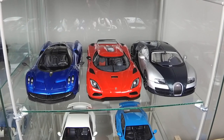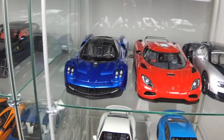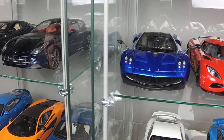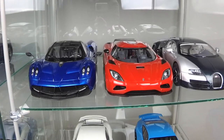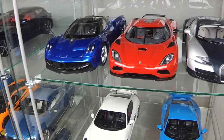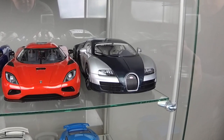Here are my three hypercars. This is Pagani Huayra by GD Autos. This is Pagani Huayra by AutoArt. And this is another Pagani Huayra by AutoArt.